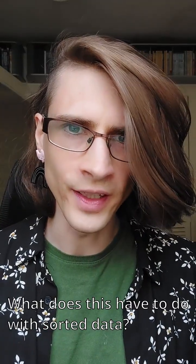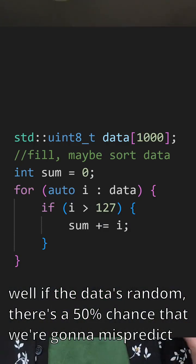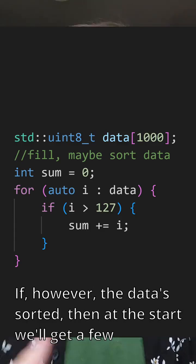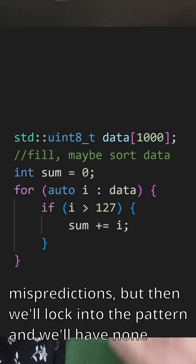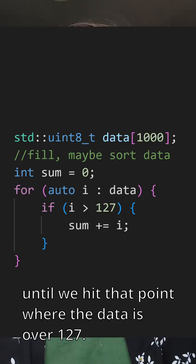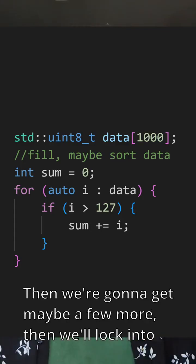What does this have to do with sorted data? Well, if the data is random, there's a 50% chance that we're going to mispredict the branch and get a pipeline stall — that's a lot of stalls. If however the data is sorted, then at the start we'll get a few mispredictions, but then we'll lock into the pattern and have none until we hit the point where the data is now over 127. Then we'll get maybe a few more, and then we'll settle into the new pattern and have smooth sailing until the end.